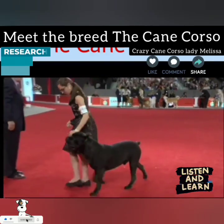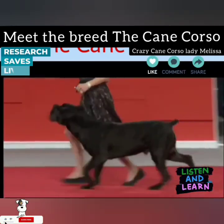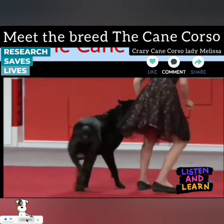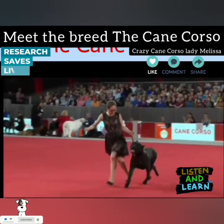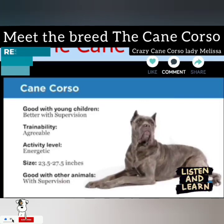Puppies must have extensive early training and socialization to become tolerant, well-mannered adults. Owners must provide firm, consistent training with treats and rewards while the puppy is still small and manageable. The breed is sensitive and harsh training methods will not get results.